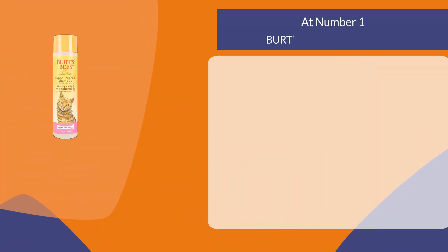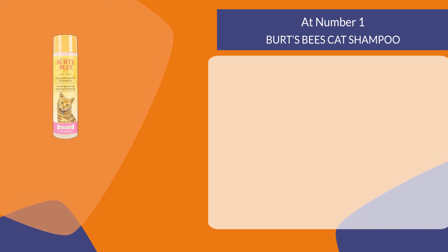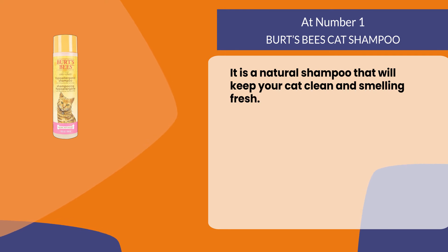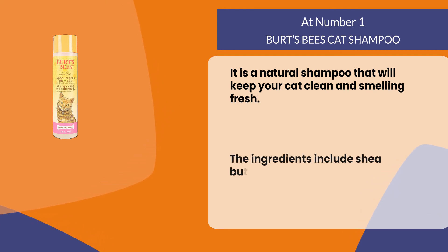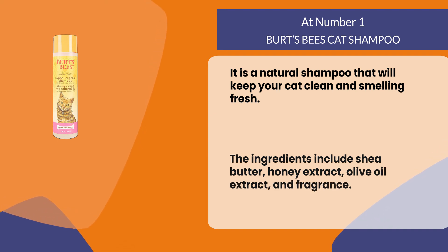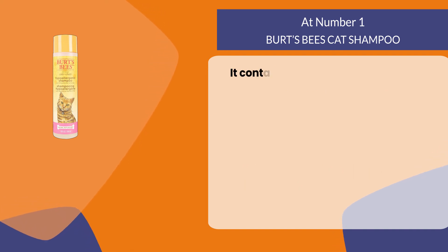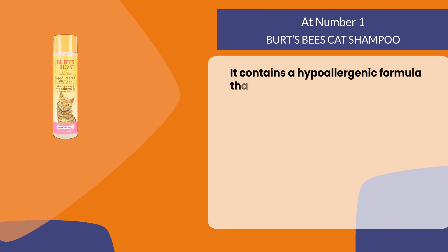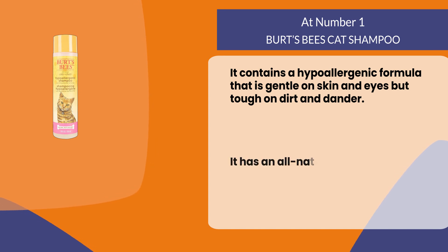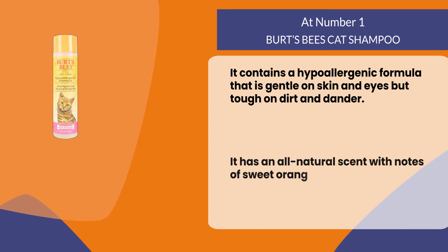At number one: Birds Bees Cat Shampoo. It is a natural shampoo that will keep your cat clean and smelling fresh. The ingredients include shea butter, honey extract, olive oil extract, and fragrance. It contains a hypoallergenic formula that is gentle on skin and eyes but tough on dirt and dander. It has an all-natural scent with notes of sweet orange peel.